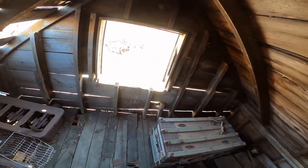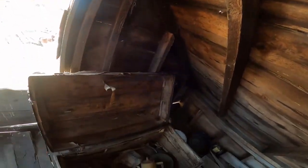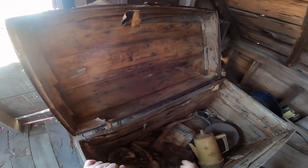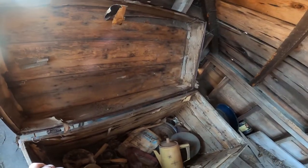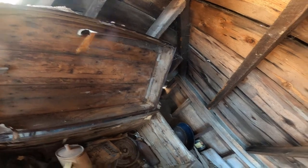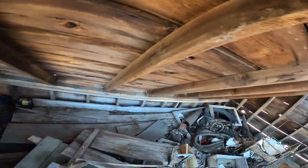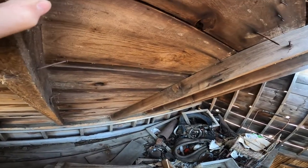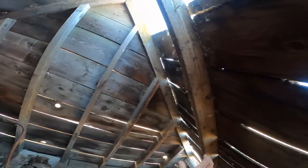It might be something good in here. It doesn't look like much, does it... maybe something good. Not much worth taking. There's a whole table though. Is it worth almost killing myself to climb up here? I don't know. Let's get out of here.